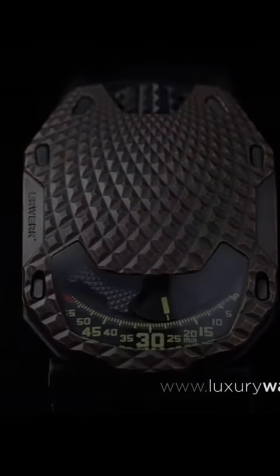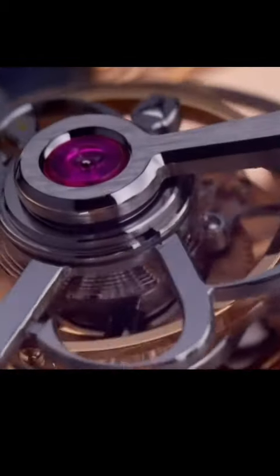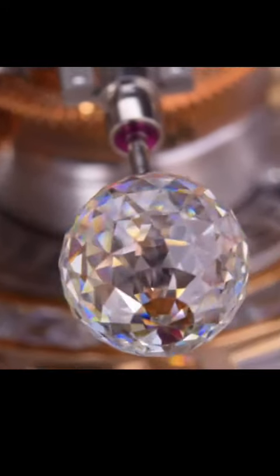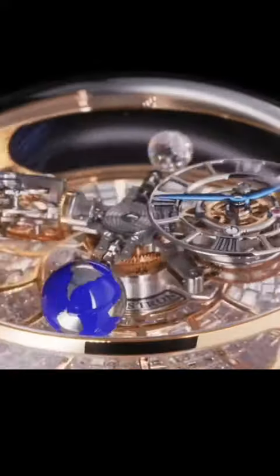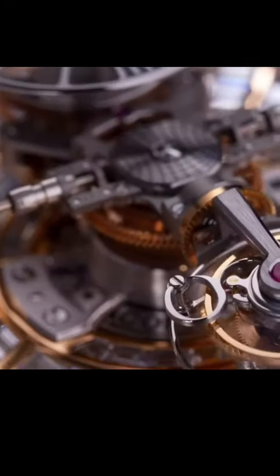Number 2: The Jacob & Company Astronomia Tourbillon Baguette. This watch features a 4-axis tourbillon that orbits around the dial every 60 minutes. The watch is also equipped with a baguette-cut diamond bezel and a sapphire crystal case back.